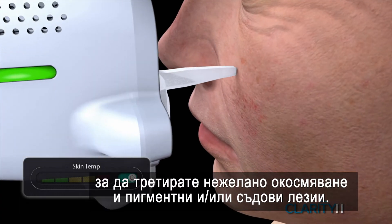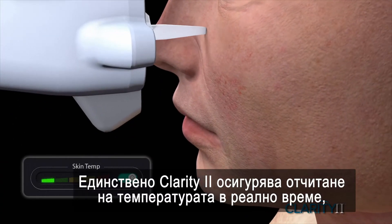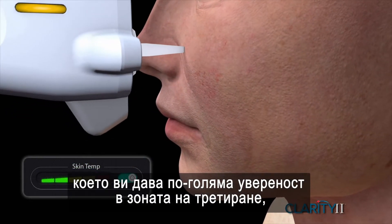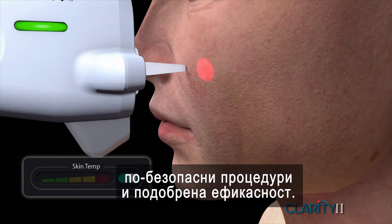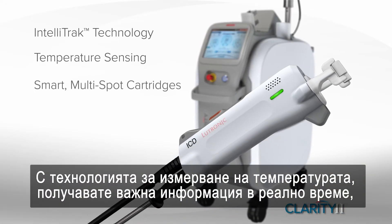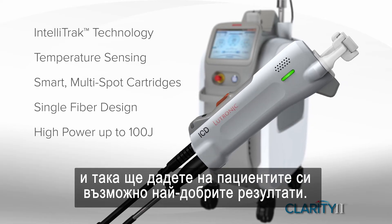Only Clarity 2 provides real-time temperature sensing. This gives you more confidence in the treatment's endpoint, safer treatments, and improved efficacy. You'll have the extra intelligence you need to give your patients the best possible results.